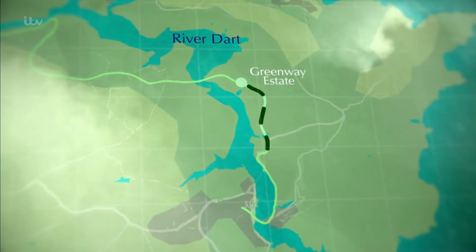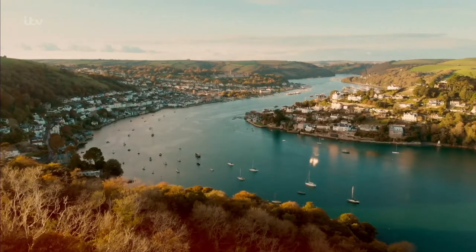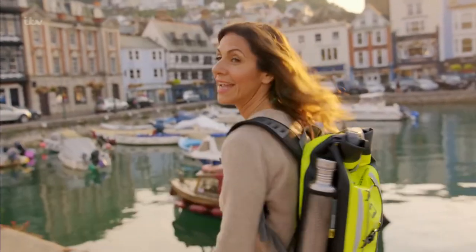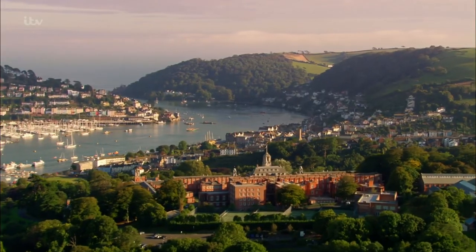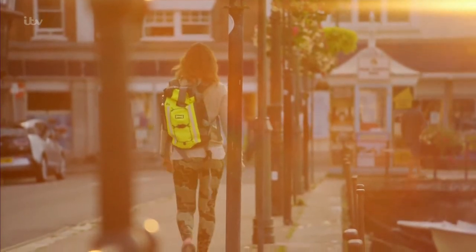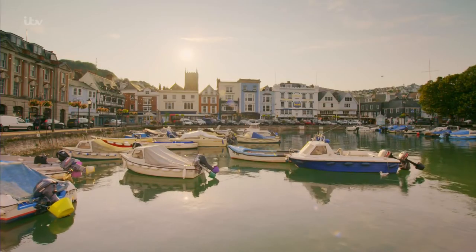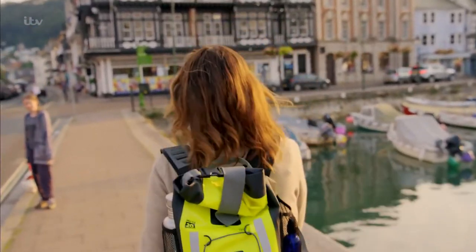The last leg of my journey takes me to Kingswear, where I'll take a ferry to Dartmouth, my final destination. Finally, we made it! It's a pretty epic walk but here we are in lovely Dartmouth — it's a really good place to end up. It's a thriving town and the home of the only remaining Naval College in the country. What an ending to a gorgeous walk. Much like Totnes, Dartmouth became the town it is today thanks to this river — so relaxing, calming and just therapeutic.